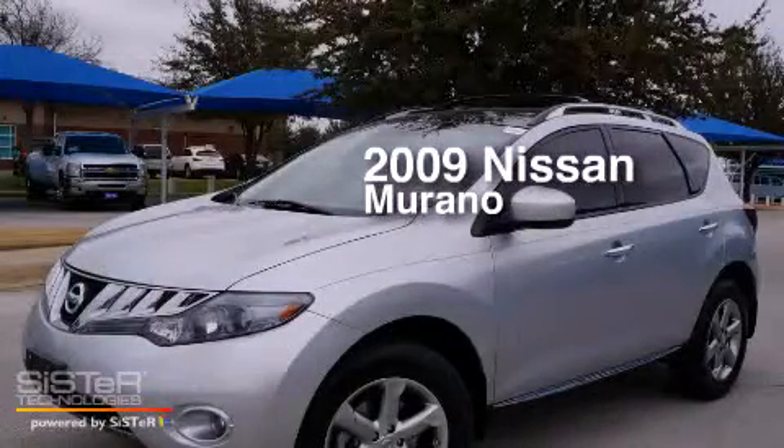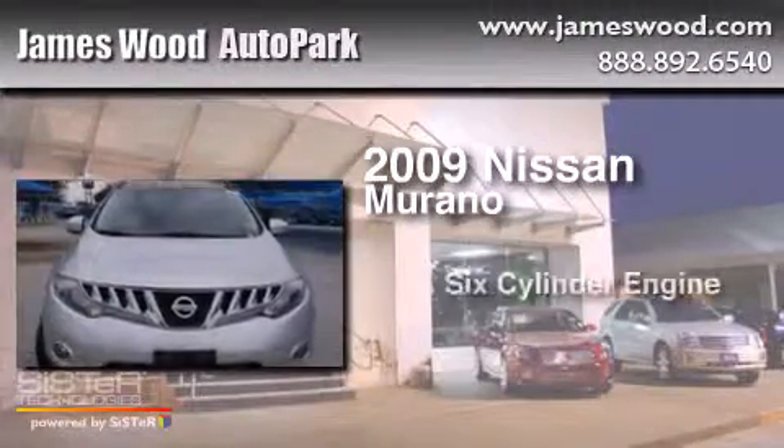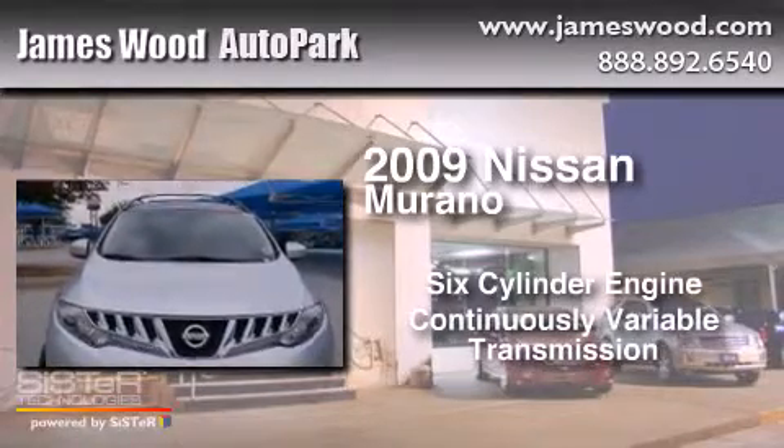This is a 2009 Nissan Murano. It features a six-cylinder engine and a continuous variable transmission.